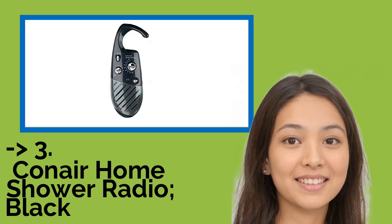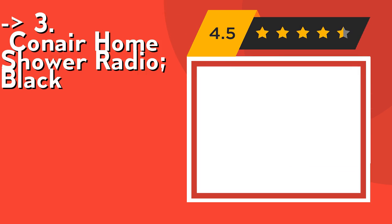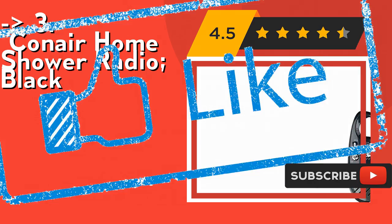For a cost-efficient option, the Yukon Air Home Shower Radio in Black features volume control and a station dial. Check out the link in the description to buy this product from Amazon.